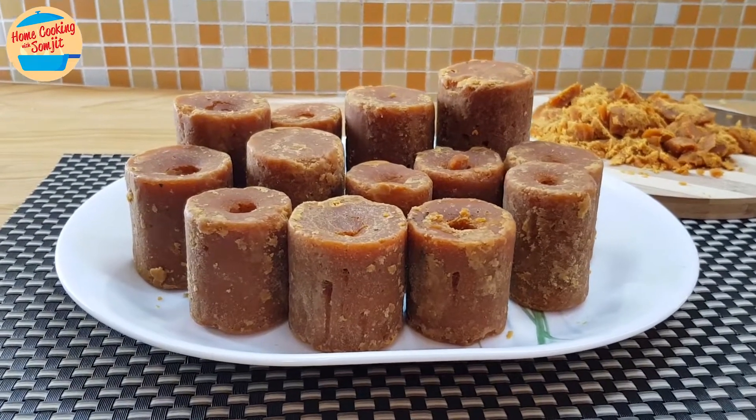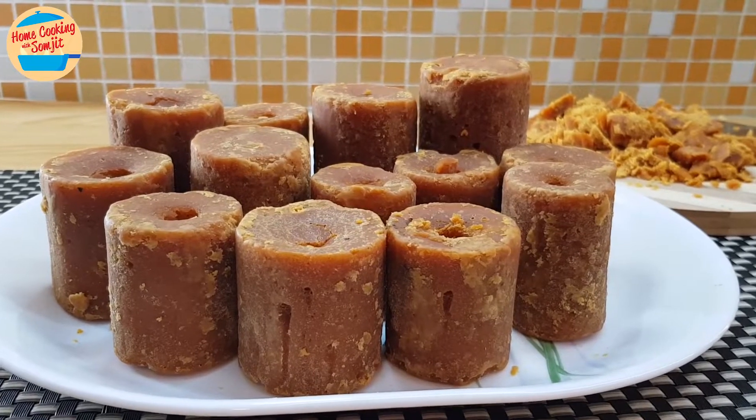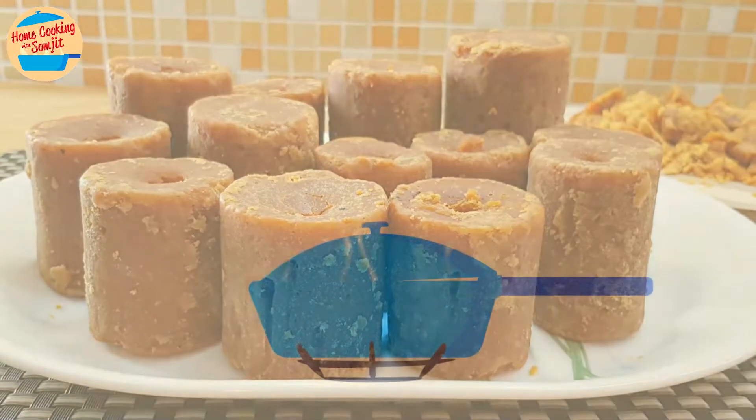Today, I want to share with you the Gula Melaka that I have ordered from an online shop. Disclaimer, this video is not sponsored. I am sharing this as I really like the product.